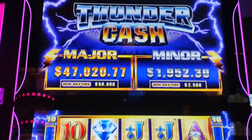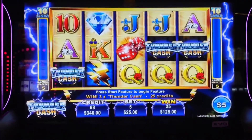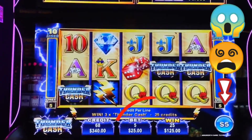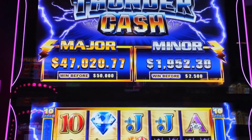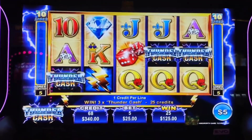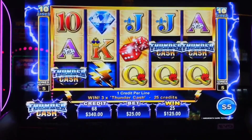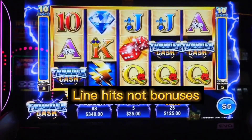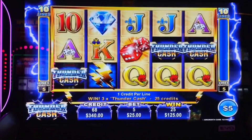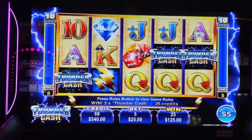Hey family, look here — we sat down at this Thunder Cash, it's a $5 machine, out of my league, but I stuck $100 in. The minor jackpot is close to $2000 so I figured I'd sit down. I started with the one-line method at $5 and two-line method at $10, got some pretty good bonuses, got up to $550, so I risked it and did a $25 spend — and I got a bonus!